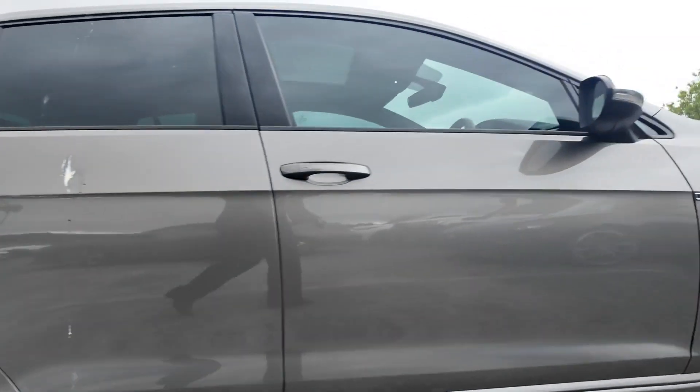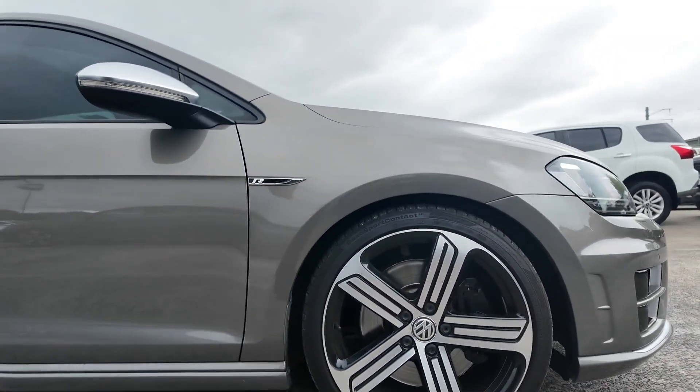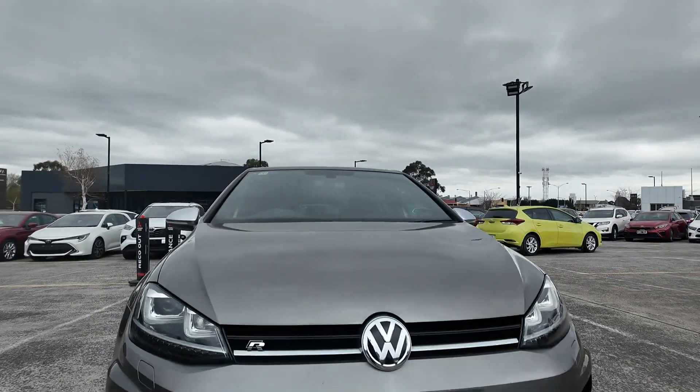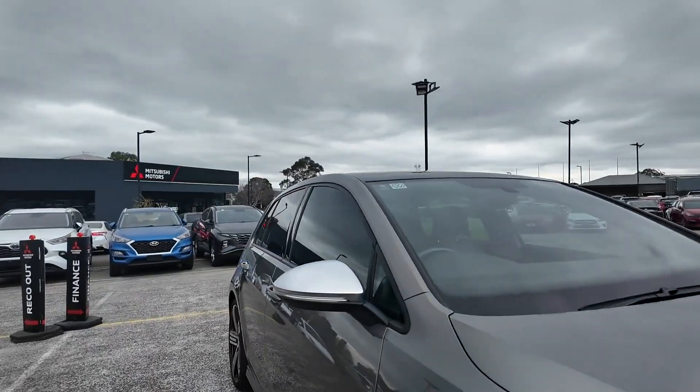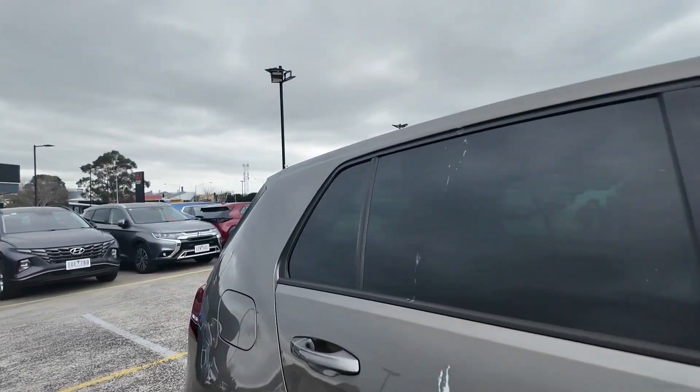Introducing the 2017 Volkswagen Hatchback — a perfect blend of power, technology, and practicality. With Volkswagen's renowned engineering, this Golf R offers exhilarating performance paired with the everyday usability of a hatchback.